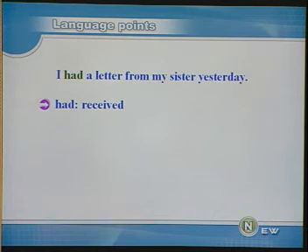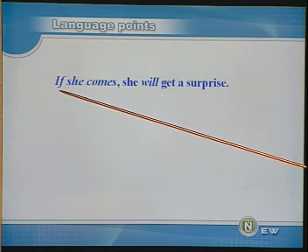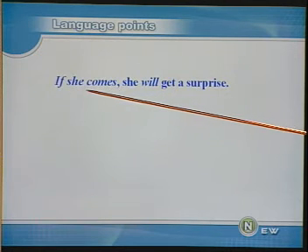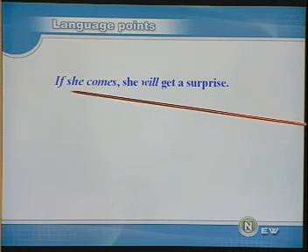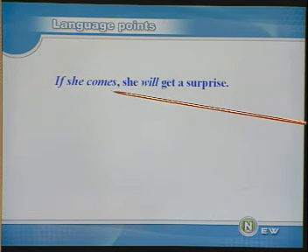这里我们看到了动词 have 在意思上的活用。If she comes, she will get a surprise. 要是她来了，她会得到一个意外的惊喜。在这个句子中有一个条件状语从句，由 if 引导。在条件状语从句中要用一般现在时，而在主句中用一般将来时，也就是说在条件状语从句中不能用一般将来时，尽管它表达的是将来要发生的事情。